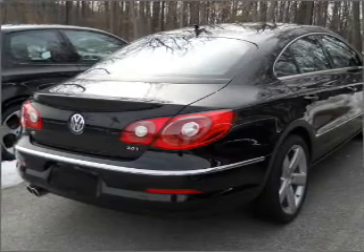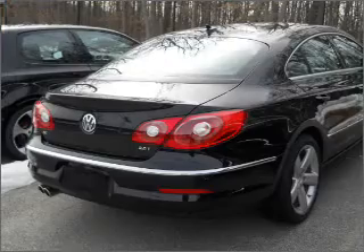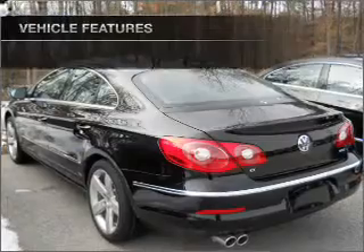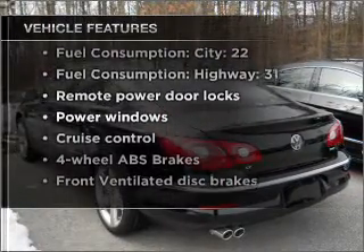GPS navigation will guide you to your destination. Premium wheels lend a distinctive appearance. The anti-lock braking system will keep you safe on the road, and memory settings are one of many features. With these notable features, you won't want to miss out on the opportunity to own this amazing vehicle.